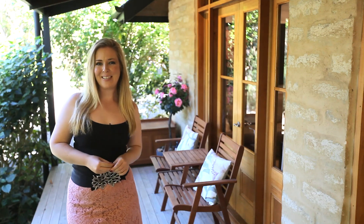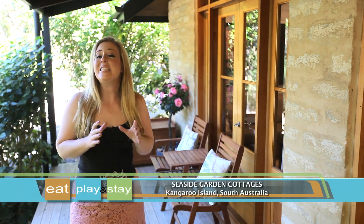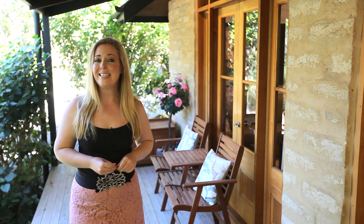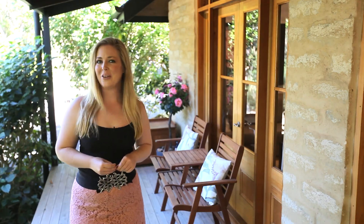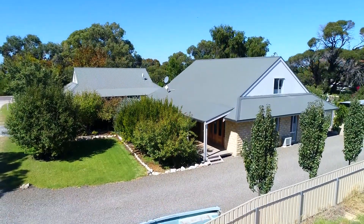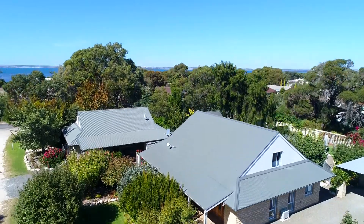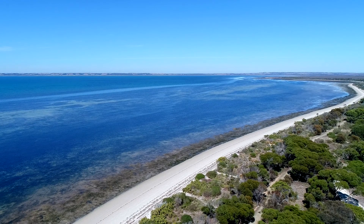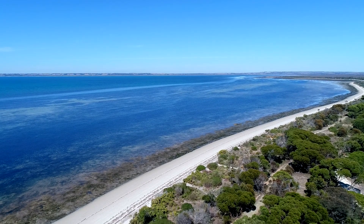If you're ready for your next escape, then Seaside Garden Cottages is the perfect place to bring friends and family together and experience the very best that Kangaroo Island in South Australia has to offer. The property is less than 200 metres away from the beach, where the inviting white sand and clear waters will keep you there for days.